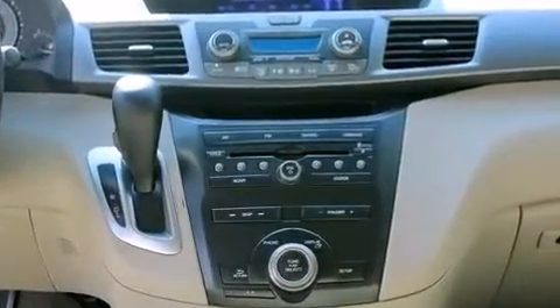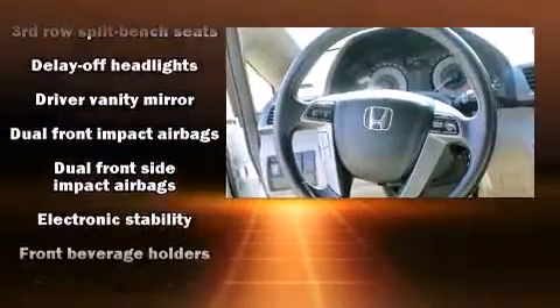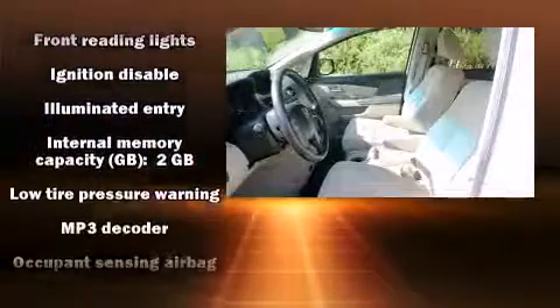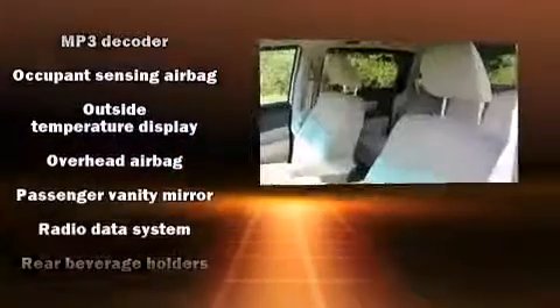Passengers are protected by various safety and security features including dual front impact airbags with occupant sensing, front side impact airbags, traction control, anti-whiplash front head restraints, and four-wheel disc brakes with ABS.